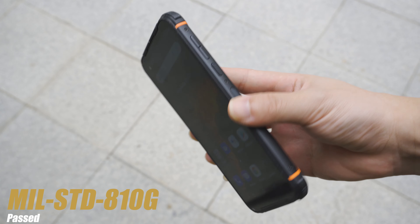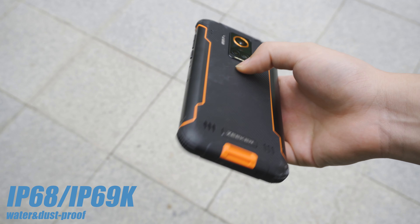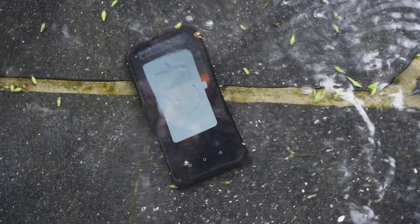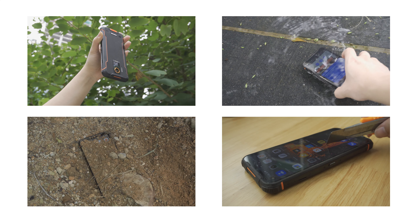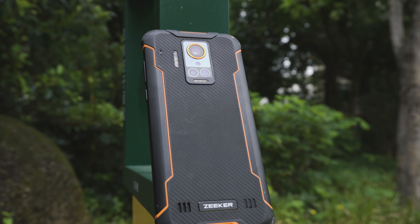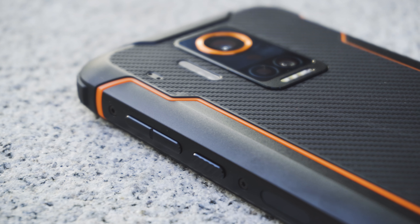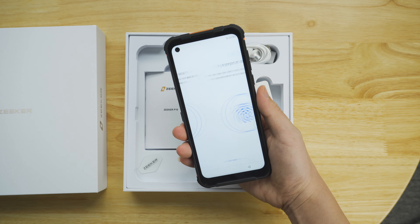The P10 meets plenty of industry ruggedness standards such as Military Standard 810G. For water and dust protection it carries IP68 and IP69K ratings, including a 30-minute resistant test at 1.5 meters underwater and an all-angle dust test. In our endurance tests — dropping it from 1.8 meters and even up to 2 meters and exposing it to water and dust — the phone showed no obvious signs of damage and still worked well. Based on its excellent ruggedness, it's definitely ranked very high on the recommended rugged phones list.